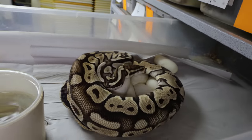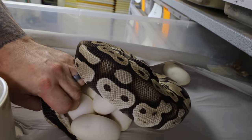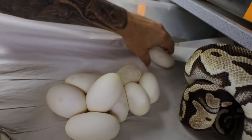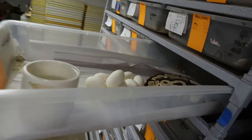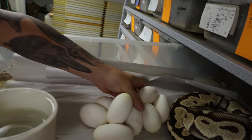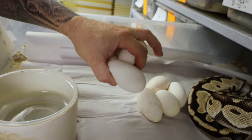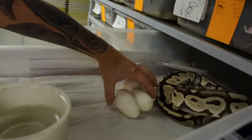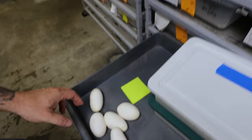Turns out we have two ball python clutches today, which I am super excited about. This girl here is a pastel heifer clown bred to a ghost clown ball python. Look at these beautiful eggs — that is an amazing clutch for such a little girl. I mean she can't be much more than 1,500 grams, and look at the quantity of eggs she laid. Two, four, six, eight — nine eggs!